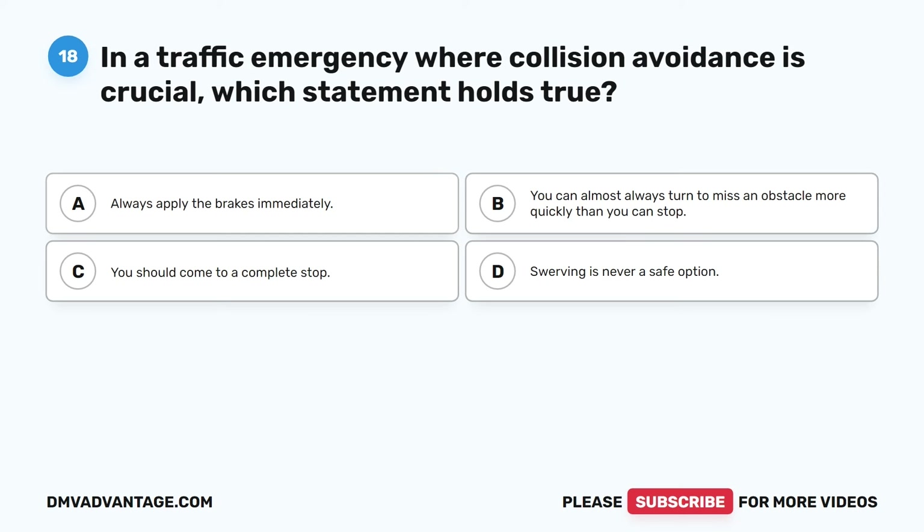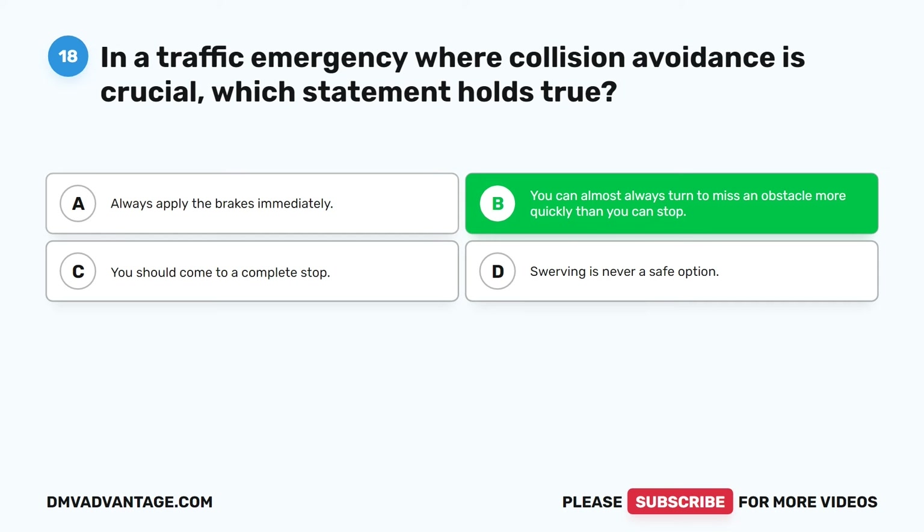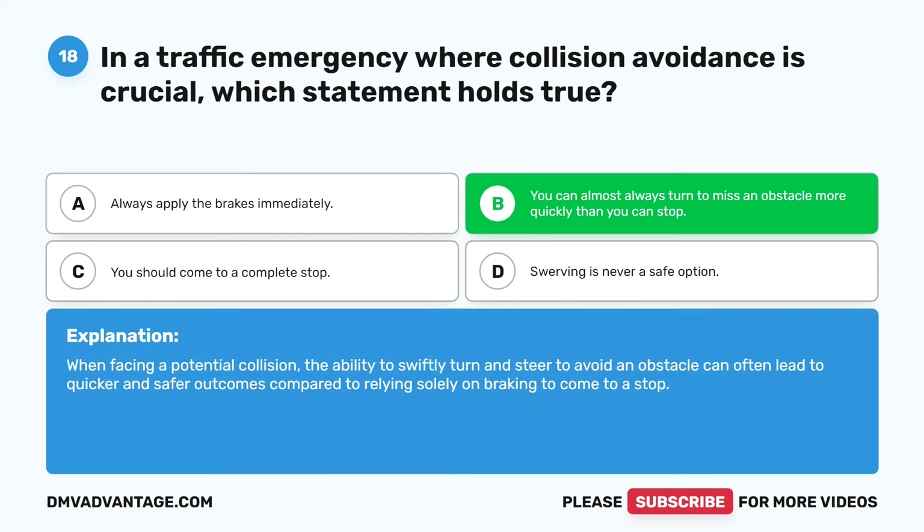Question eighteen. In a traffic emergency where collision avoidance is crucial, which statement holds true? A. Always apply the brakes immediately. B. You can almost always turn to miss an obstacle more quickly than you can stop. C. You should come to a complete stop. D. Swerving is never a safe option. The correct answer is B. When facing a potential collision, the ability to swiftly turn and steer to avoid an obstacle can often lead to quicker and safer outcomes compared to relying solely on braking.